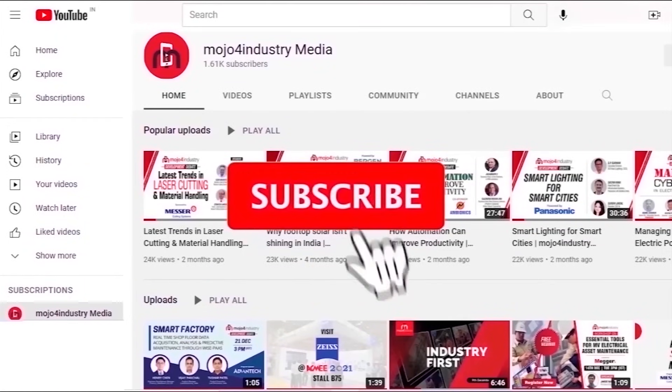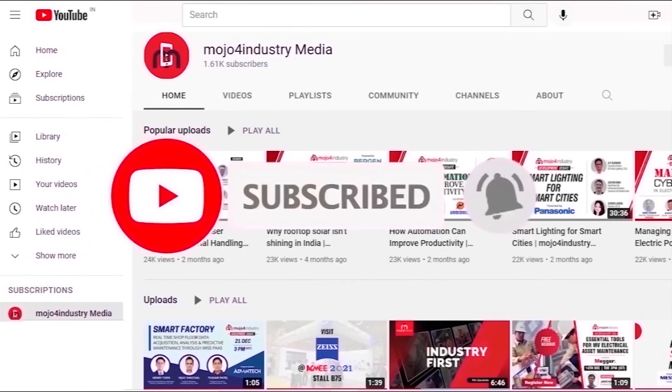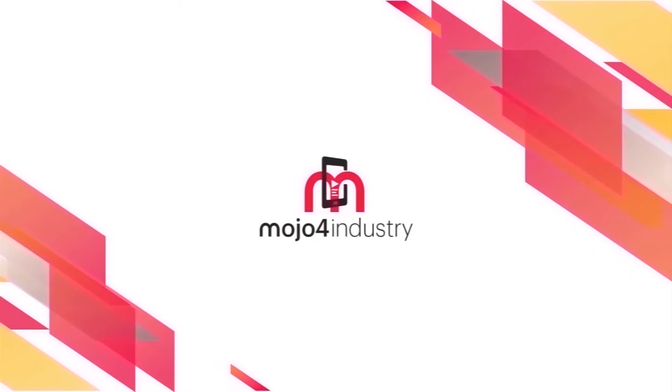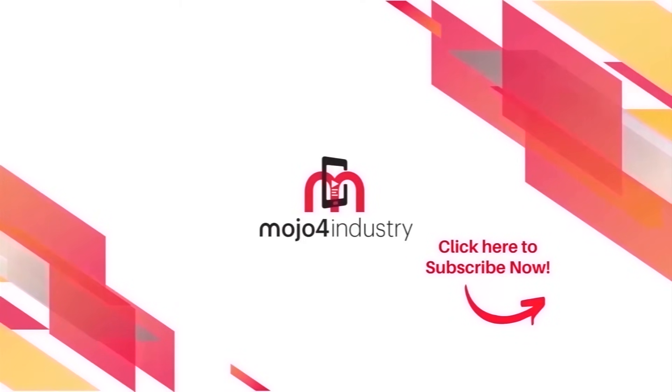For more updates, please subscribe to our YouTube channel and press the bell icon. See you in the next video.